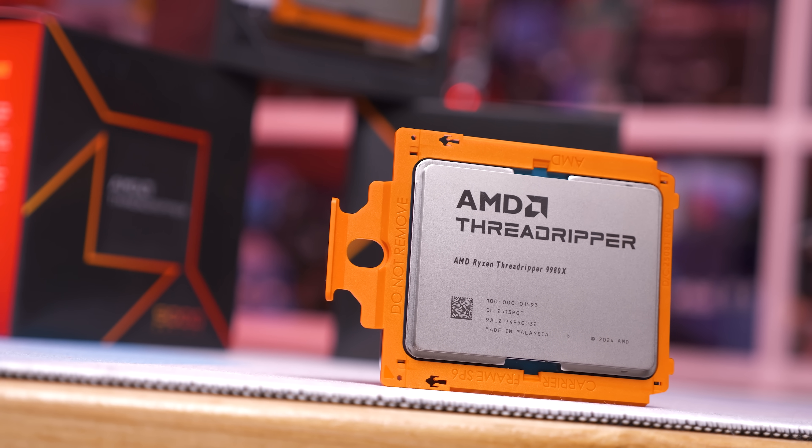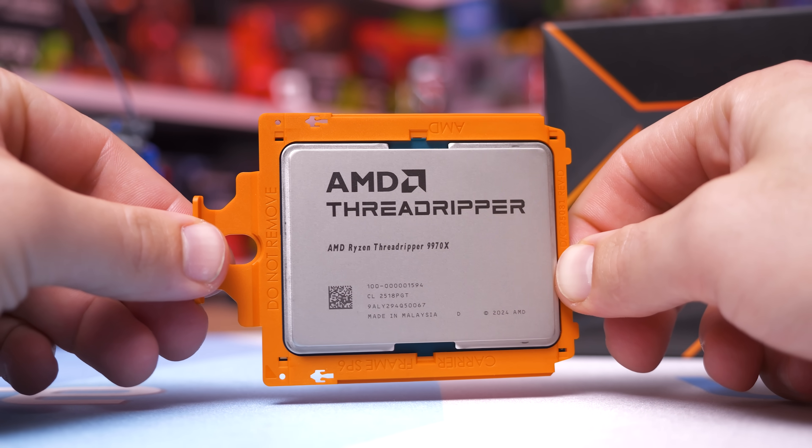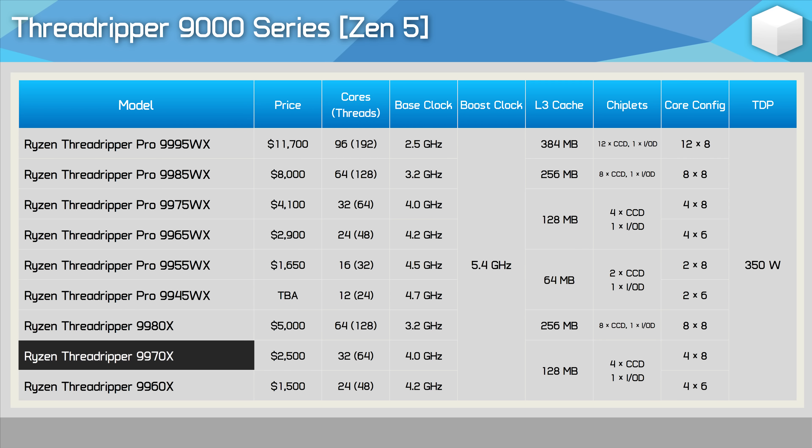The CPUs we'll be reviewing today are the 9980X and 9970X. The Threadripper 9980X comes in at $5,000 US, offers 64 cores and 128 threads using 8 CCDs and a single IO die, with 256MB of L3 cache, 48 PCIe 5.0 lanes, 24 PCIe 4.0 lanes, and 4 memory channels. The cores run at a base clock of 3.2GHz with a 5.4GHz boost clock, and like all Threadripper 9000 series parts, the TDP has been set at 350W. The Threadripper 9970X is essentially cut in half with just 4 CCDs, giving it 32 cores, 64 threads, and 128MB of L3 cache, with the price cut in half to $2,500 US.